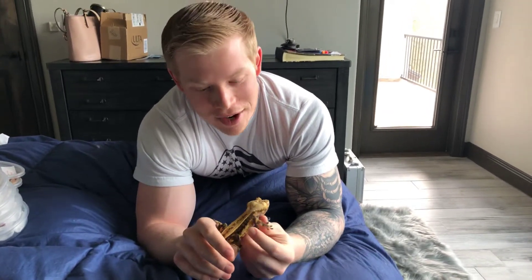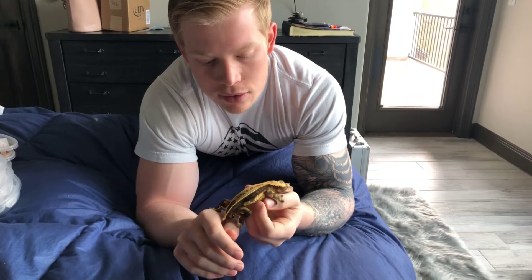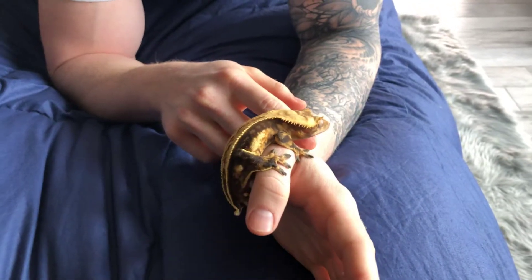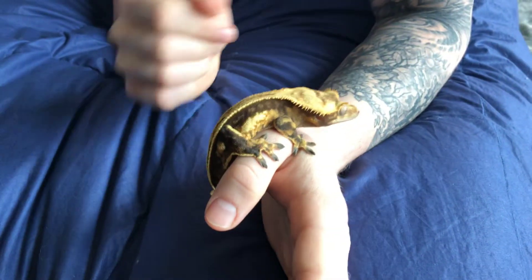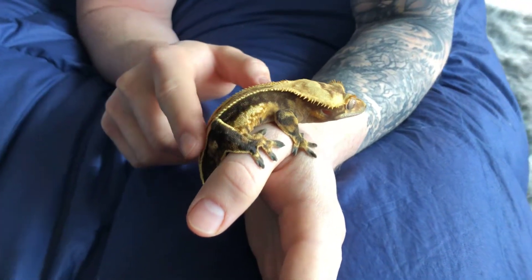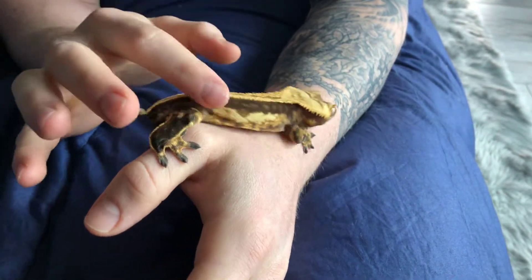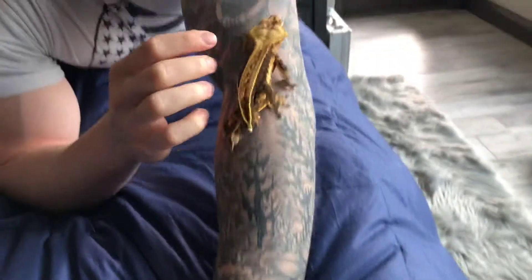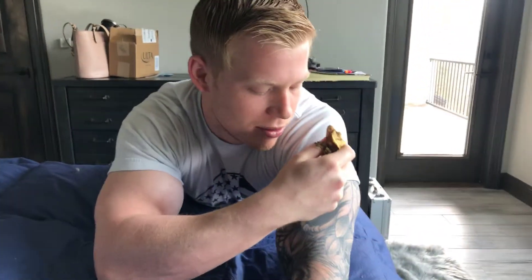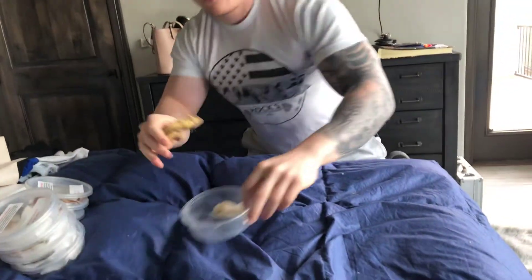Alright guys, I totally forgot to show you Vader and the other super soft skill, so here's Vader. As you can see, he's absolutely stunning — beautiful guy and amazing. You can see his full pinstripe; he's got the quad stripes going on, defined by both lateral lines and the pinstripe. He's a big boy, and as promised I'm gonna show you guys the other one real quick too.